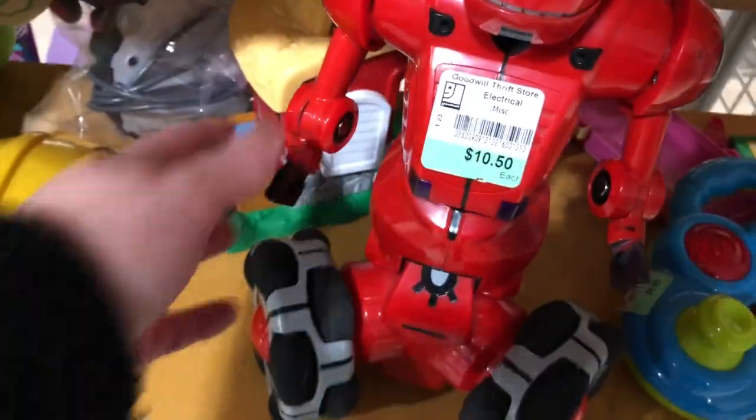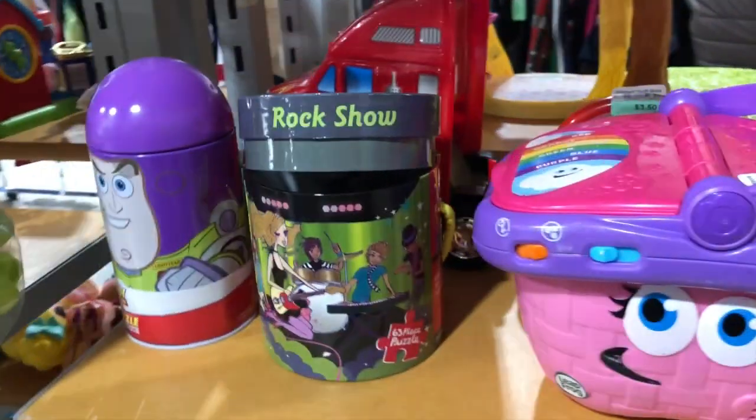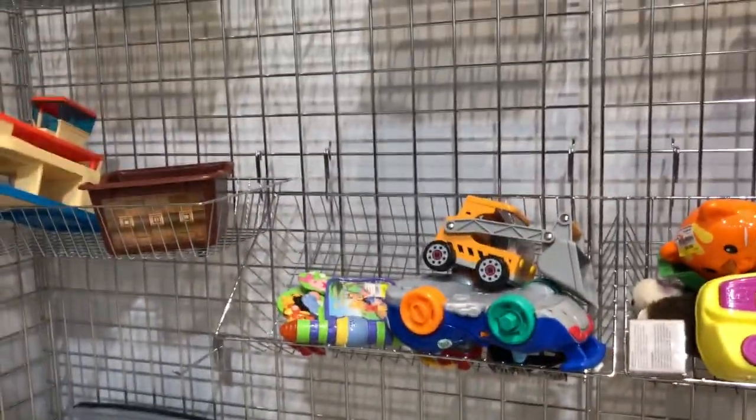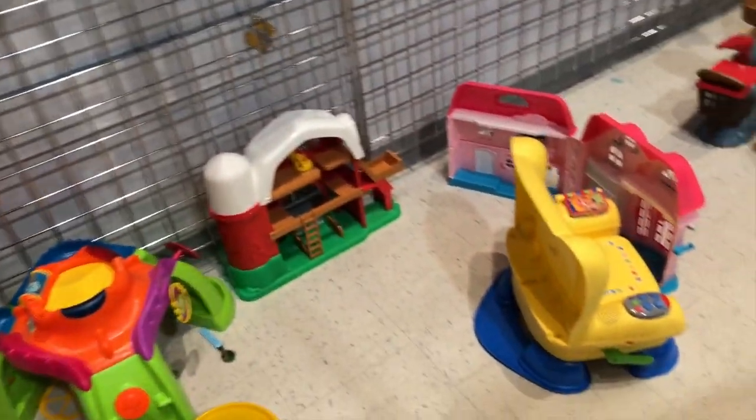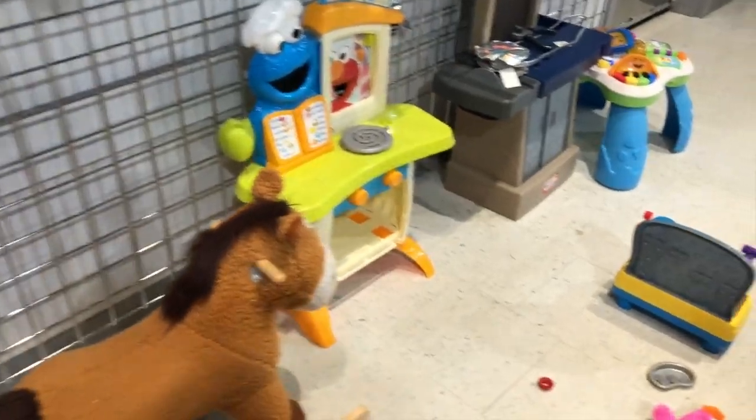There was a little robot thing I wasn't quite sure how worked, and just some random toys. Then off to the toy department - I found it really weird that all the shelves with toys were way up high so kids couldn't even access them. I don't know if they were having issues with kids making a mess, but I'm not sure how kids are supposed to look at toys when they're up that high.